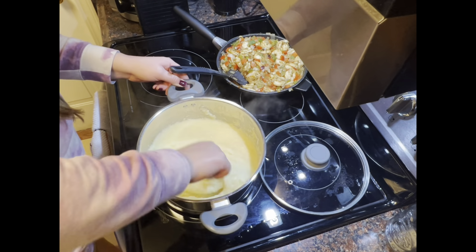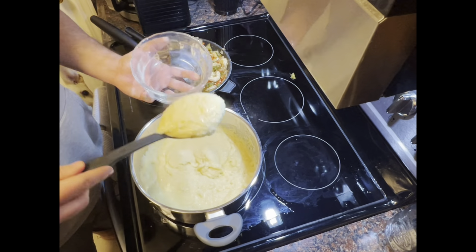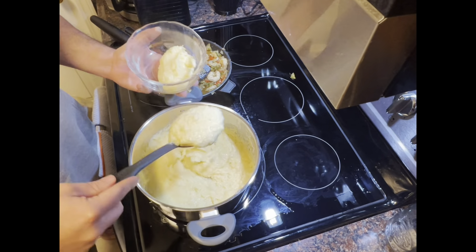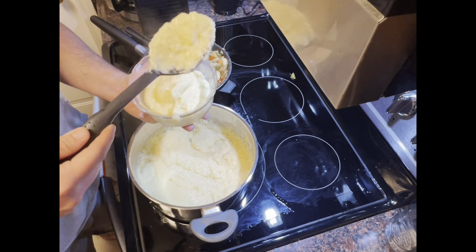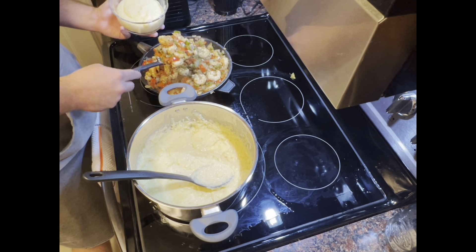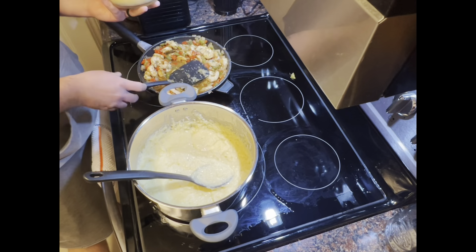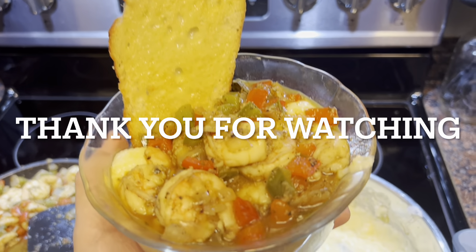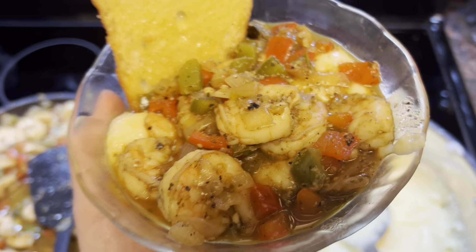Mix it really well — make sure all the butter is melted and all the cheese is melted. Now you're ready to make your shrimp and grits. Add as much of the grits as you'd like, then add the shrimp with the bell pepper and onion mixture on top. Try to get a little bit of those juices from the bell pepper and onion mixture because that adds a ton of flavor. We just served it with a side of toasted sourdough bread. Hope you guys enjoy, and thanks for watching!